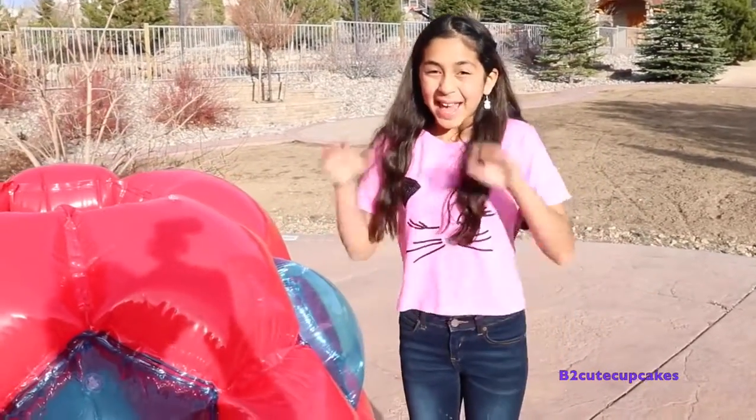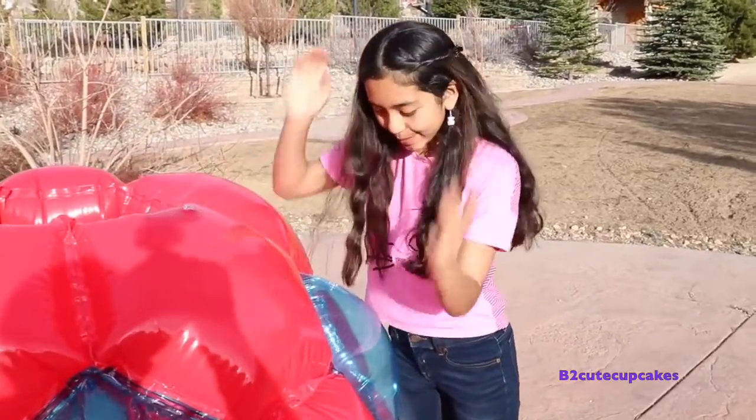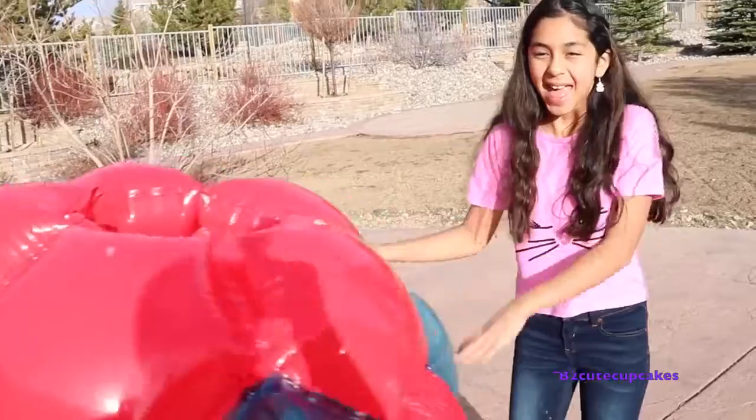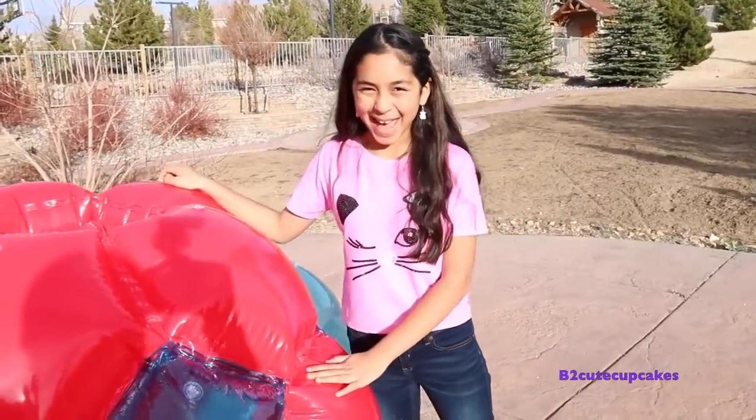Hey Cupcakes, it's me today. It's going to be an exciting video because I have this giant balloon. It's a ball and you can get inside it and roll around in it. And that's what I'm going to be doing today. It's like a giant surprise egg. Yay!